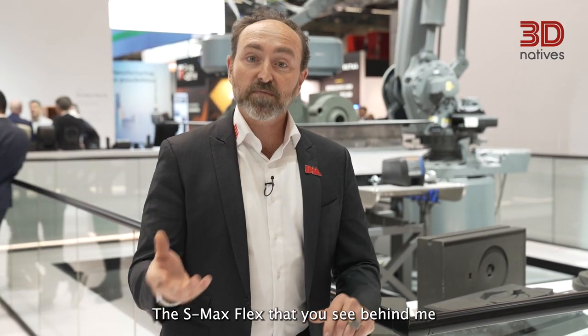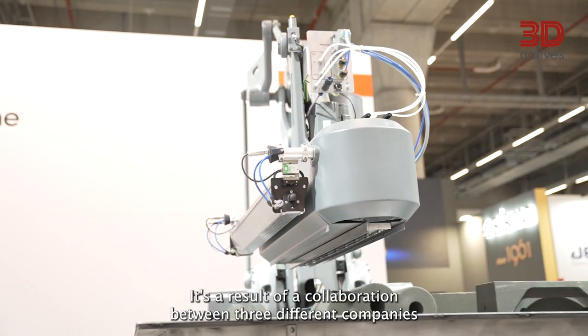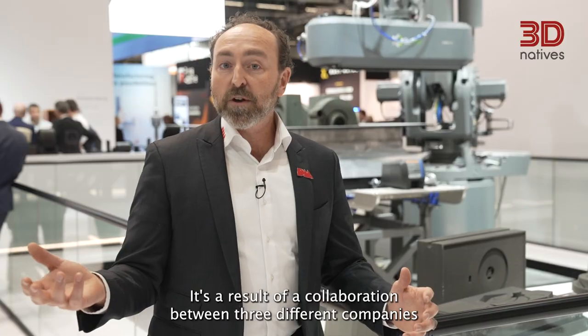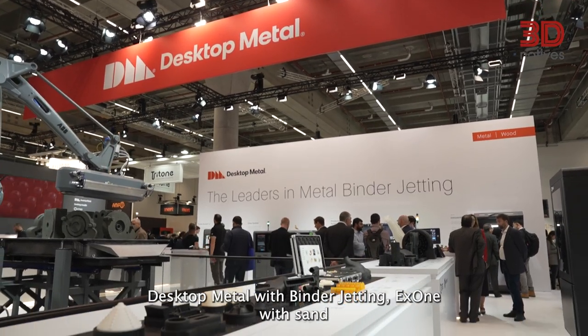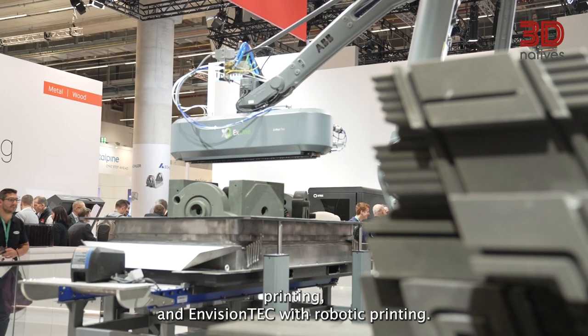The S-Max Flex that you see behind me is a very important piece of the Desktop Metal family. It's a result of a collaboration between three different companies that we've put together: Desktop Metal with binder jetting, X1 with sand printing, and Envision Tech with robotic printing.